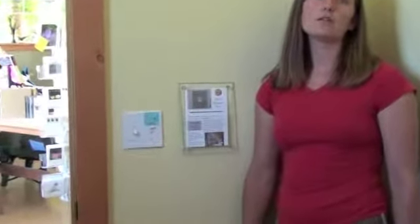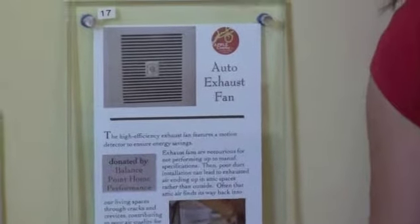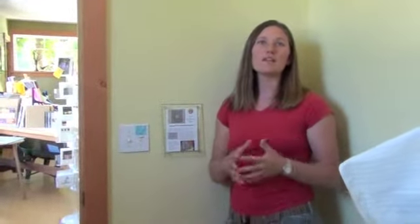In the bathroom we have an exhaust fan with a built-in motion detector. It has two functions: it can serve as a general exhaust system for the building, or it can run at a higher setting as a restroom exhaust fan when needed. An important feature is that this fan is properly ducted to the outside. In most homes bathroom fans aren't properly ducted — all that dirty, moist air ends up in the attic, which causes moisture damage, and if the attic isn't sealed properly that air finds its way back into your living space. Here the ducts are properly sealed so none of that happens.